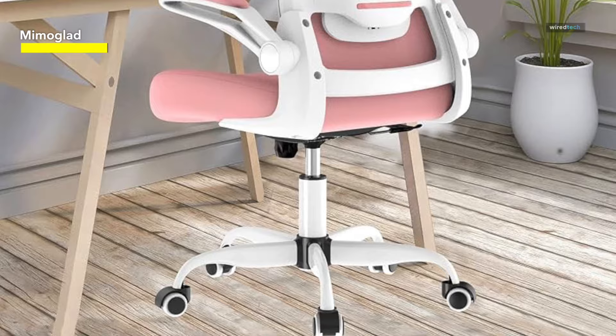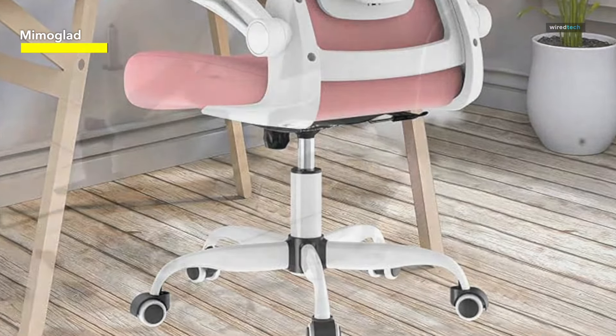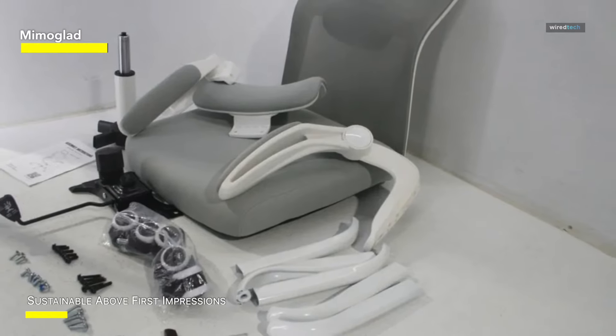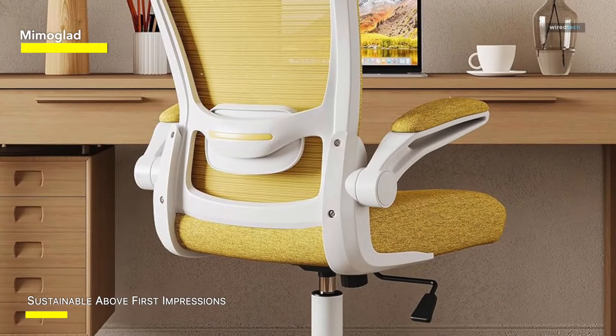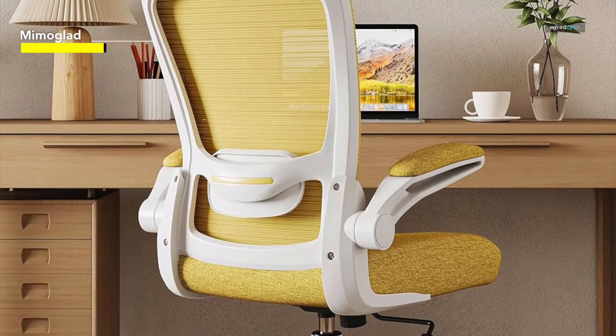The chair's swivel functionality enhances maneuverability, and the sleek design complements any office or gaming setup. Whether you're tackling a demanding workday or immersing yourself in a gaming session, the MimoGlad office chair combines style and ergonomic support, making it an ideal choice for those seeking both comfort and versatility in their seating solution.